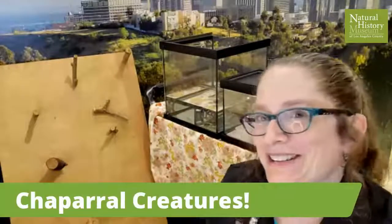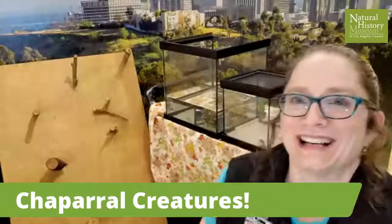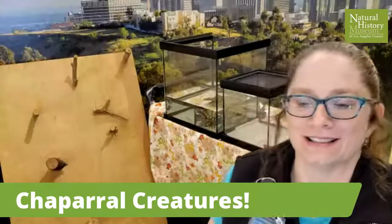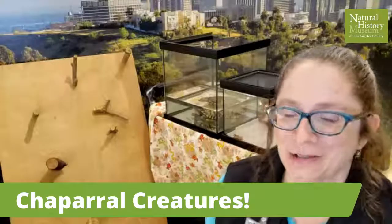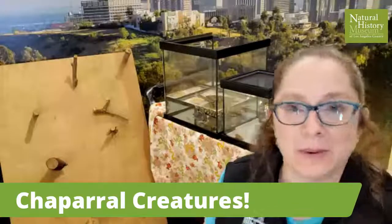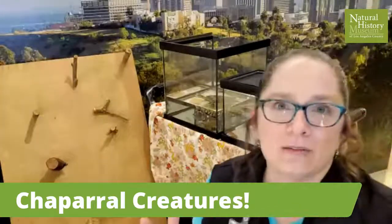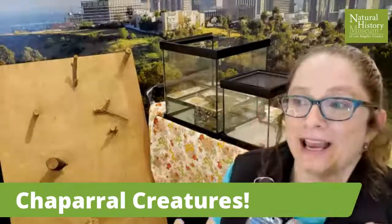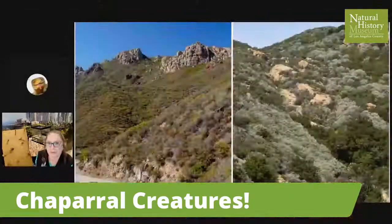I'm excited about these guys today. First of all, I want you to know: what is the chaparral? A lot of people don't know what it is — I didn't know before I moved here, actually. It's a biome. What's a biome? A biome is a type of environment characterized by the plants and animals that live there, like a rainforest, like a desert. Chaparral is a biome. It's here in Southern California. I'm going to show you some beautiful pictures of it.